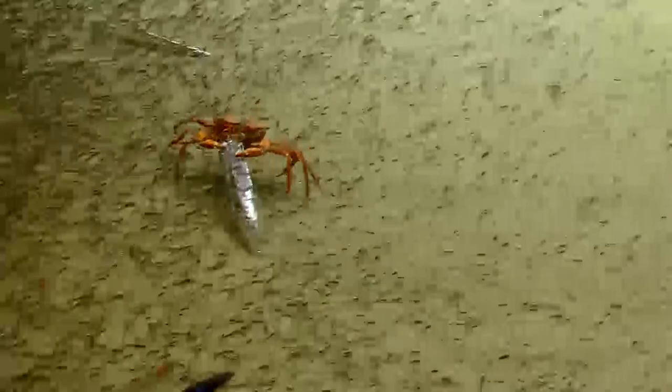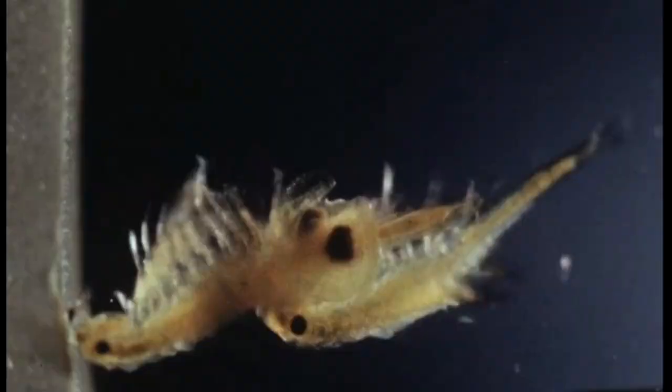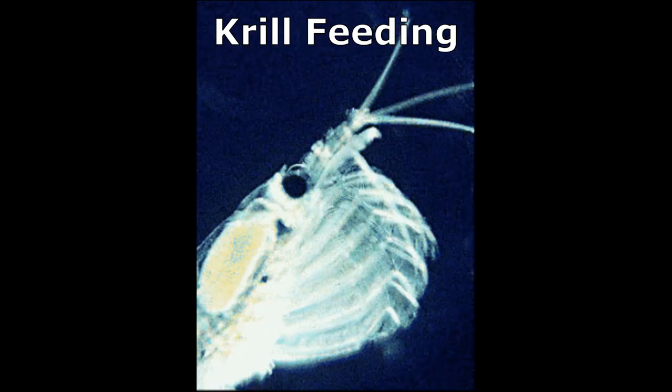Other crustaceans are hunters and have robust claws to stun or crush prey before tearing it apart to eat. Many small planktonic crustaceans, such as some copepods, are filter feeders. They make use of their appendages to create water currents that waft food particles toward their mouths. Most barnacles feed in a similar way by using their limbs to collect food.